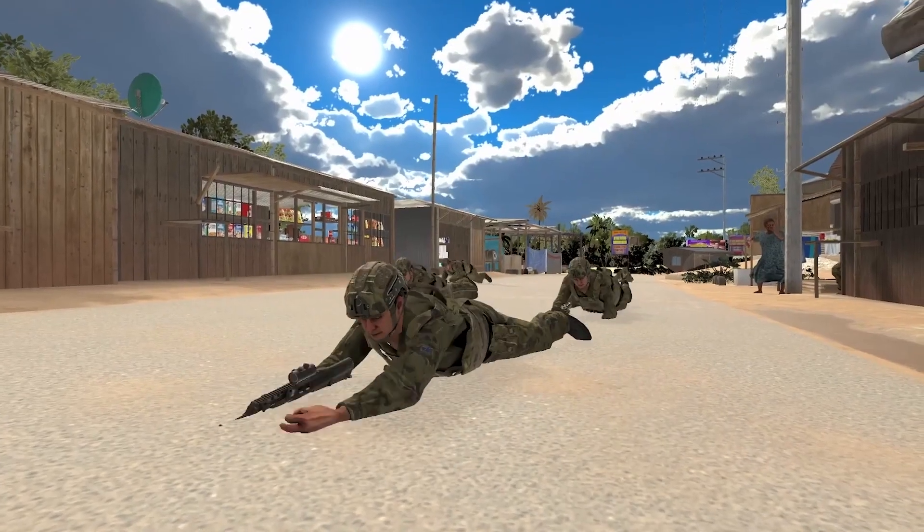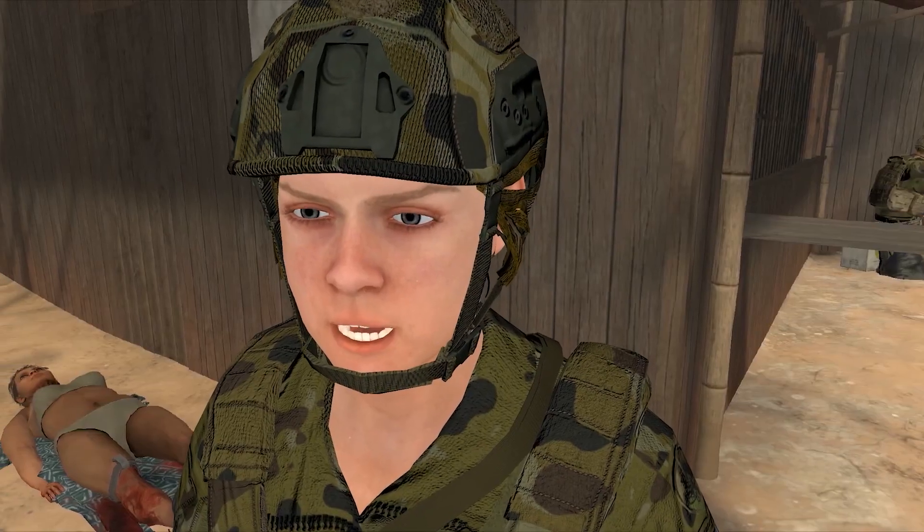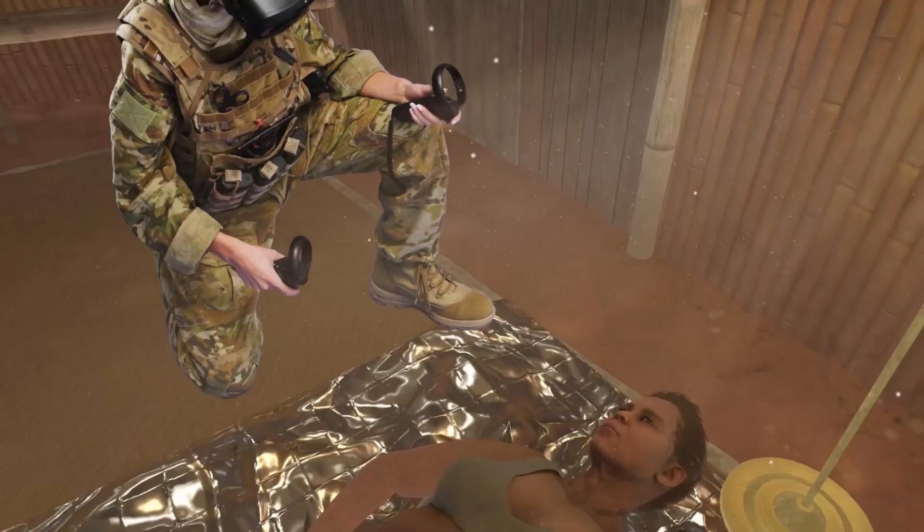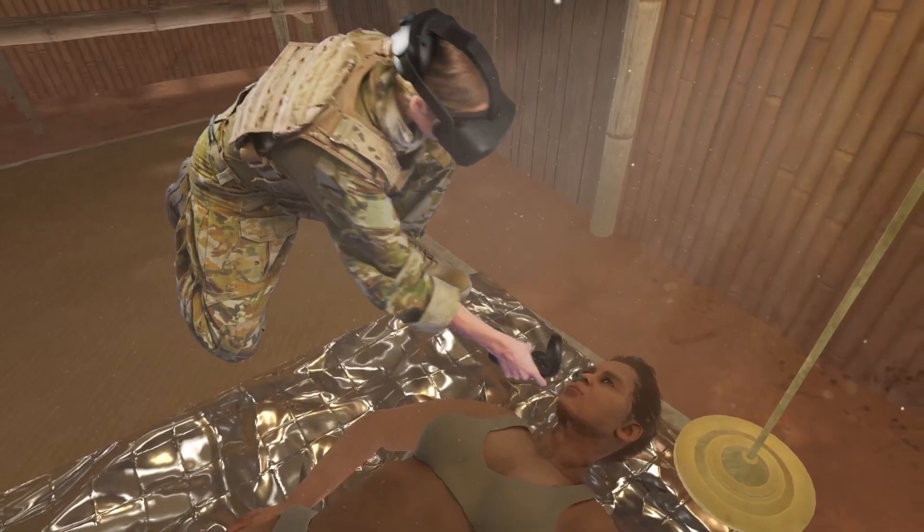Here at RealResponse we create training solutions using a wide range of technologies, and while serious games, VR and AR are great for things like familiarization or practicing decision-making, they don't allow learners to interact with the environment in a natural physical way.